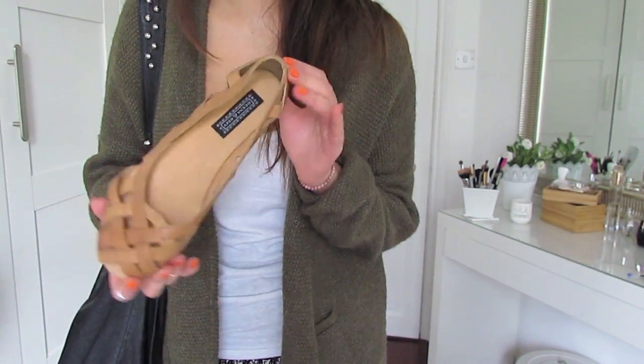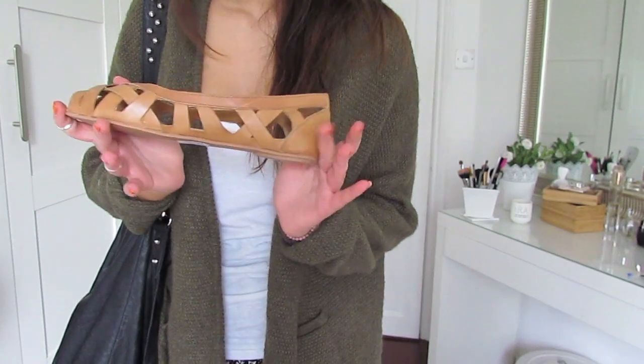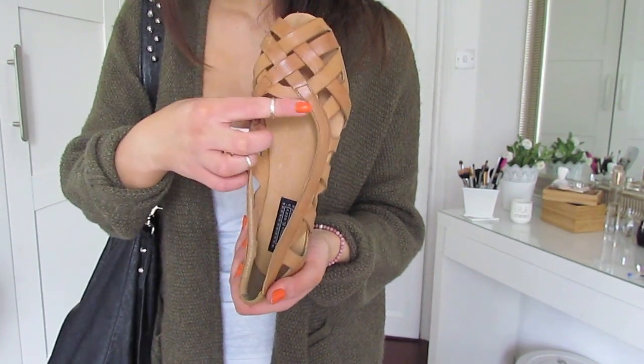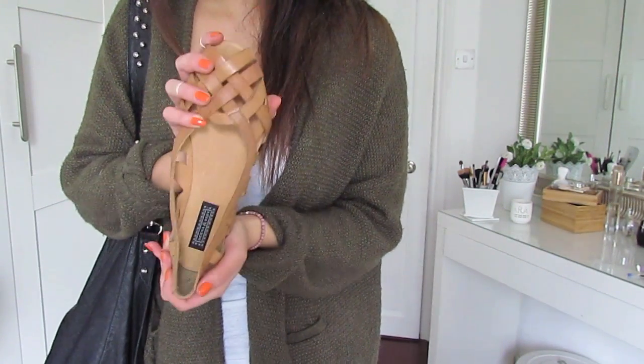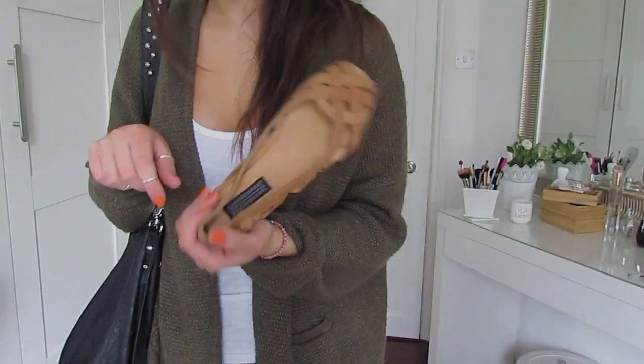My shoes are little sandals from Urban Outfitters. I've still got the tag on them because I haven't worn them out yet. I have some similar ones from Topshop but the leather on these is a little bit softer and I love the weaving on them. They were £32 which is quite pricey but I will wear these to death - they also have them in loads of different colours. I will try and link them down below.